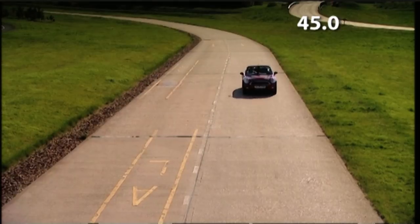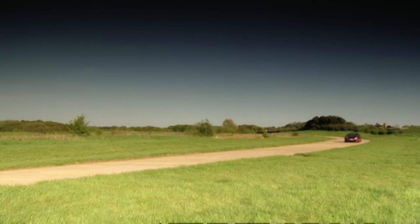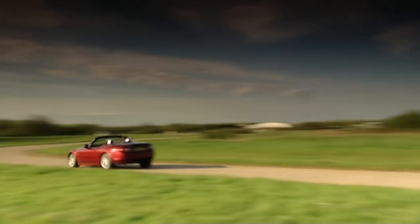The 19-grand Mini Cooper S Cabriolet crosses the line in 45.3 seconds. Let's see how the £21,000 Mazda compares.